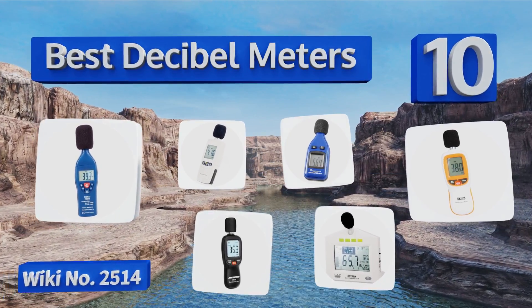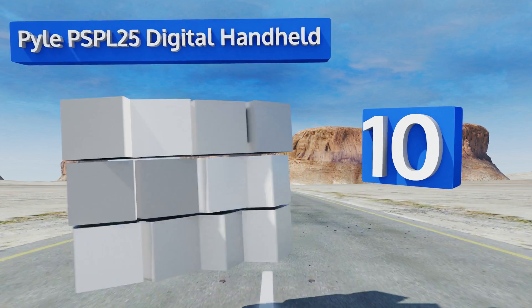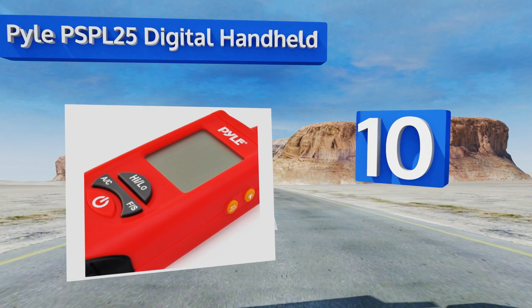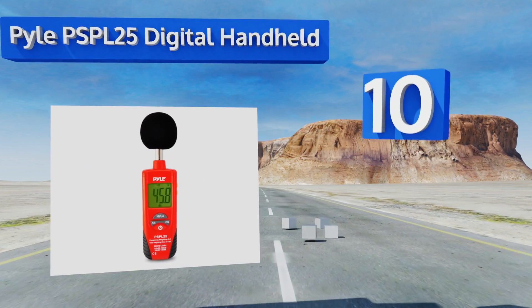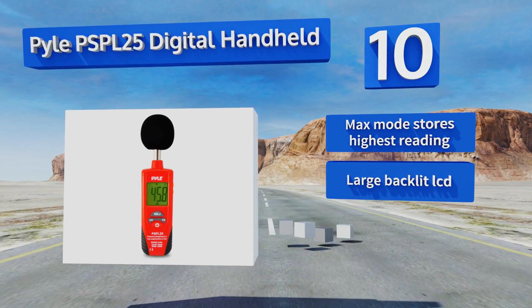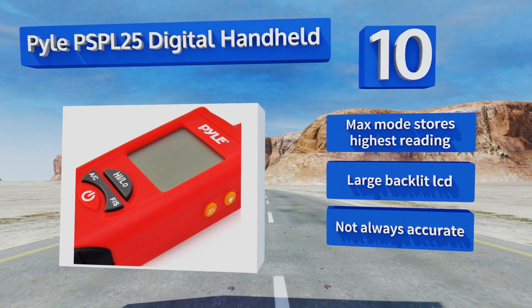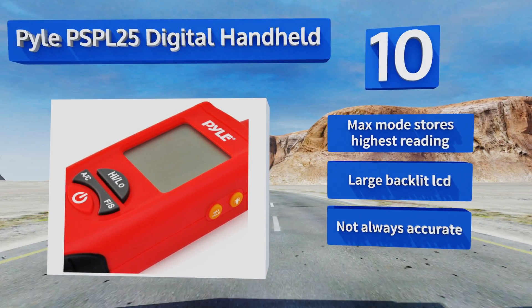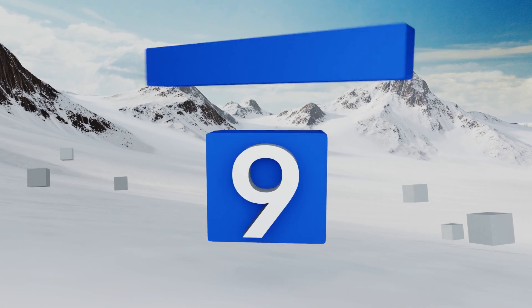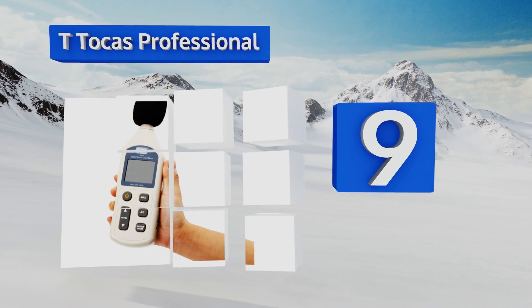Starting off our list at number 10, the Pyle PSPL25 digital handheld can monitor various types of sound, making it suitable for musicians, audio technicians, theater directors, and even engineers. It's capable of taking both atmospheric and targeted measurements. Its maximum mode stores the highest reading and it has a large backlit LCD. However, it's not always accurate.